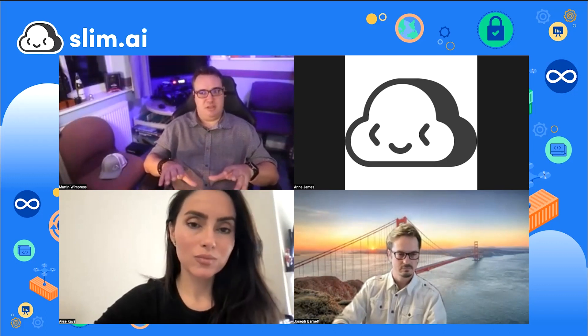Welcome back to the third in our container expert series. Today we welcome Aisha Kaya and Joseph Barnett, who are going to talk about the container security landscape and best practices for container hardening. In the chat we'll be sharing a link to our 2022 public container report, released just this past October.